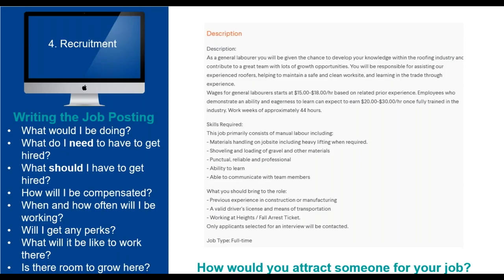Finally, post the job using any of the methods mentioned earlier — they all have their specific benefits, so find the one that works best for you. Just make sure the application process isn't too tedious, as this may turn away job seekers who were once interested.